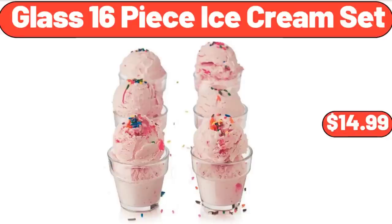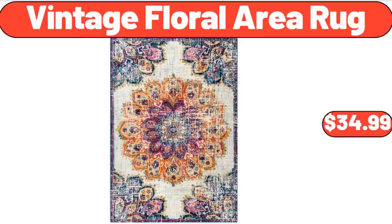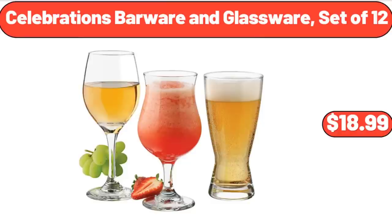Glass 16-Piece Ice Cream Set, $14.99. Insulated Lunch Bag, $18.99. Vintage Floral Area Rug, $34.99. Celebrations Barware and Glassware Set of 12, $18.99.